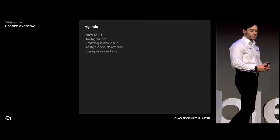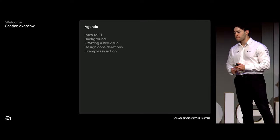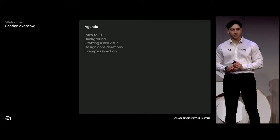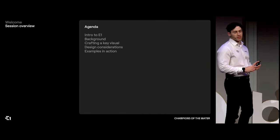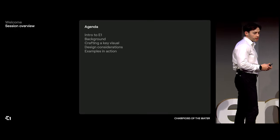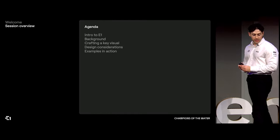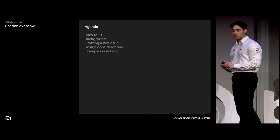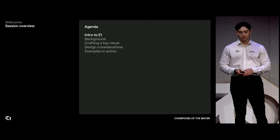I'm then going to give a little bit of background and talk about some of my experience in a few different roles in design. I'm then going to cover my process for crafting what we call a key visual, which is a race poster or hero asset. I'll do a quick section on design considerations and then show you what key visuals look like out in the real world at races.